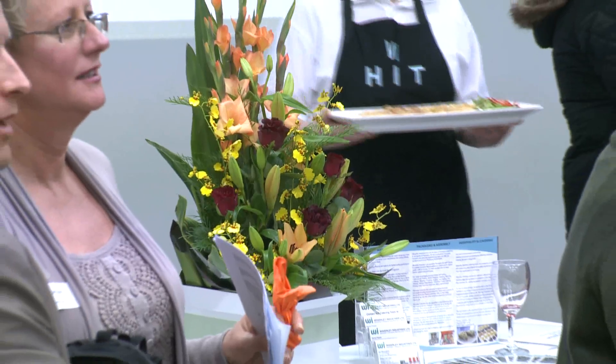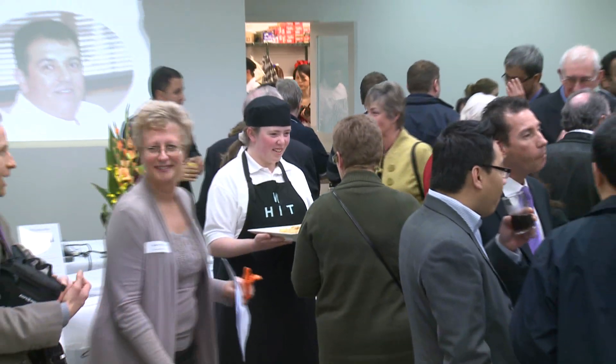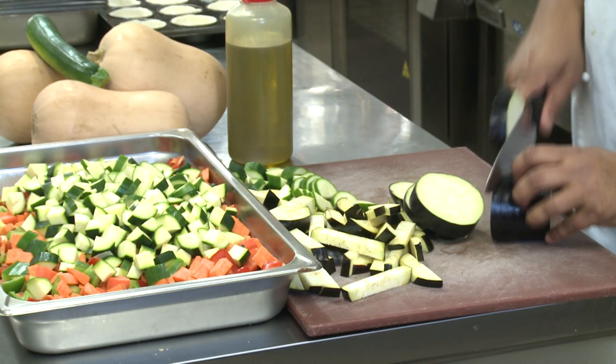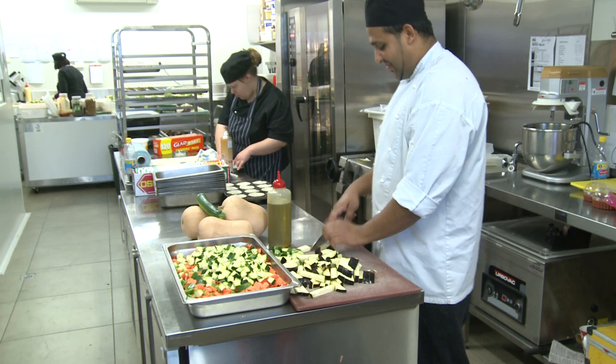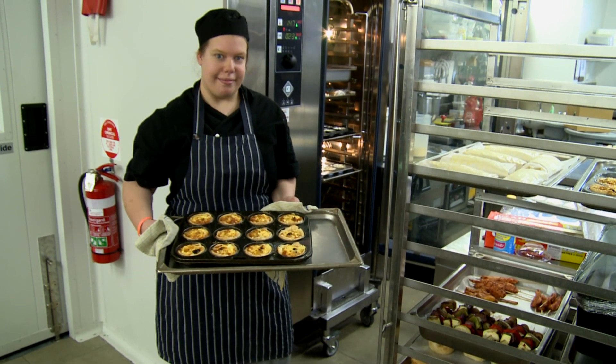Our catering specialises in external catering to the corporate and community sector. We also have a function facility, the Waverley Room at Notting Hill. We operate in a brand new purpose-designed commercial kitchen under five-star chef Eric Ralston and his enthusiastic and experienced team.